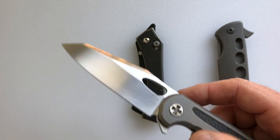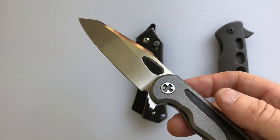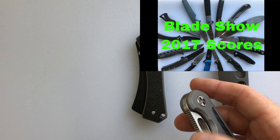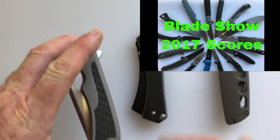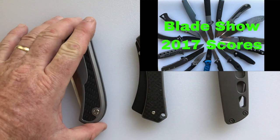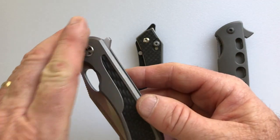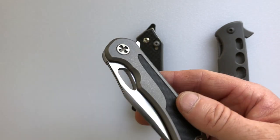The TSA doesn't like you carrying weapons in your carry-ons, so they make you check them. Last year when I went to Blade, I bought 16 knives and I made a video — Blade Show 2017 scores — and I'll post it in the end notes so you can watch that. Last year I drove, so it was relatively easy. This year I'm going to fly, and it's a little more difficult.